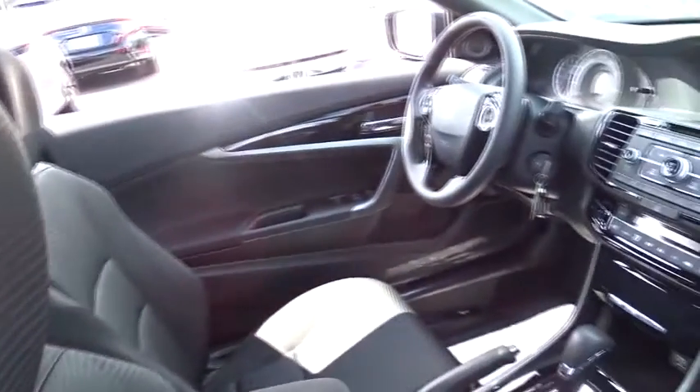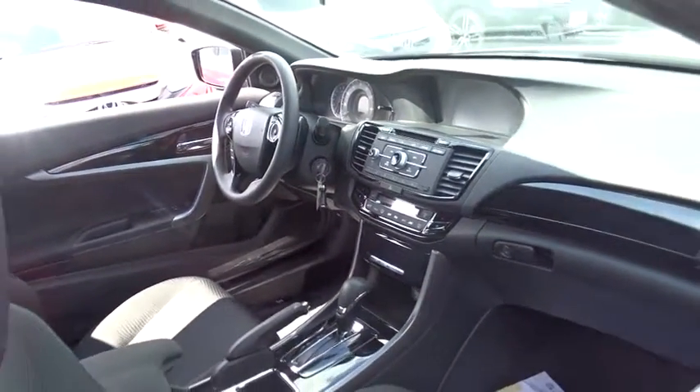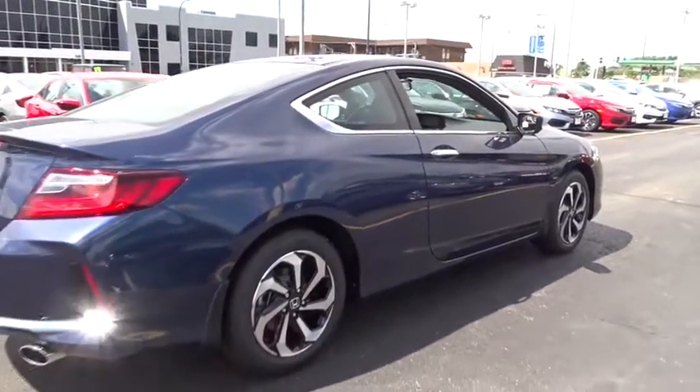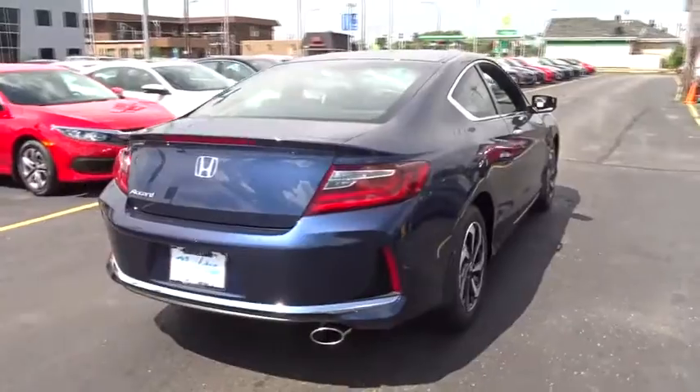Traction control, dual airbags, power steering, air conditioning front, four-wheel disc brakes, electronic stability control, power windows, rear window defroster, CD player, trip computer, security system, tachometer, brake assist, overhead console.